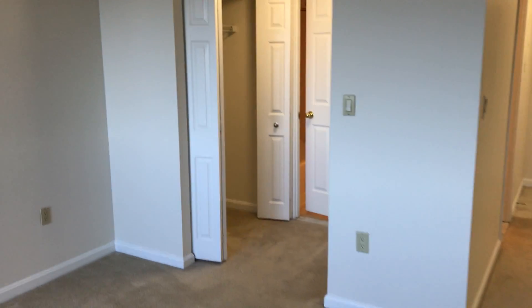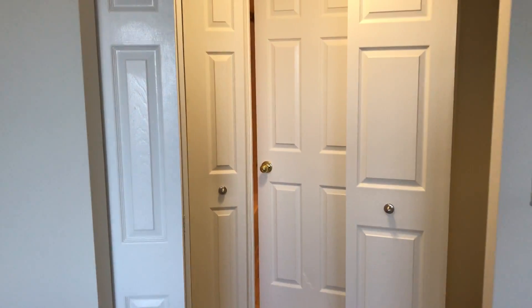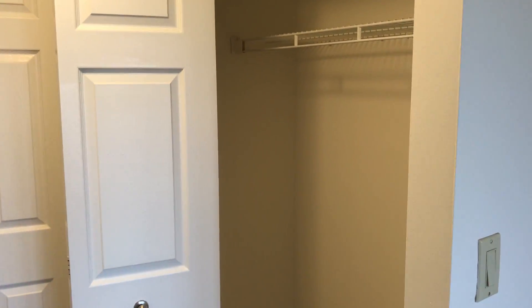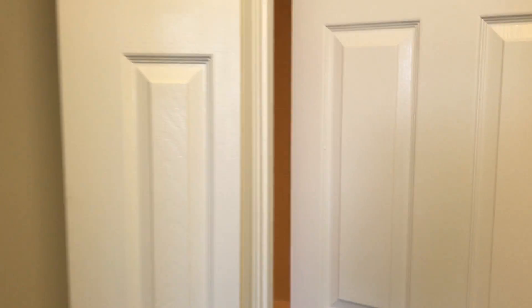As we walk through the living space we'll enter the hallway before the bathroom. You have two big closets on both sides. So that's three total closets in this studio home, which is lots of storage.